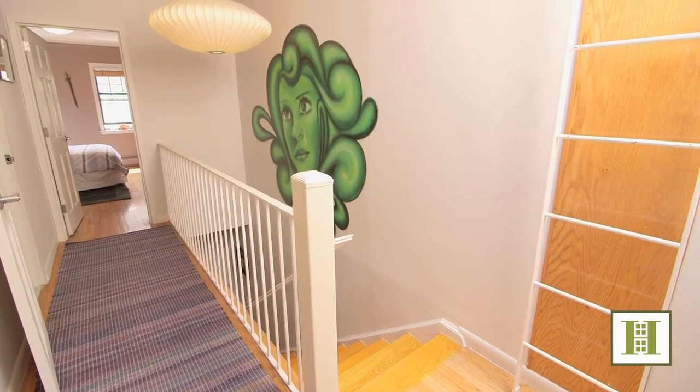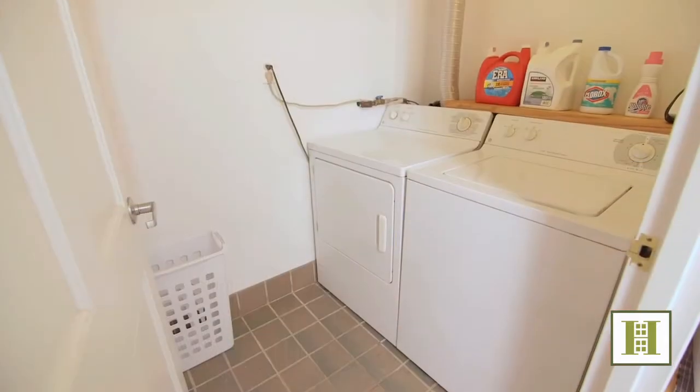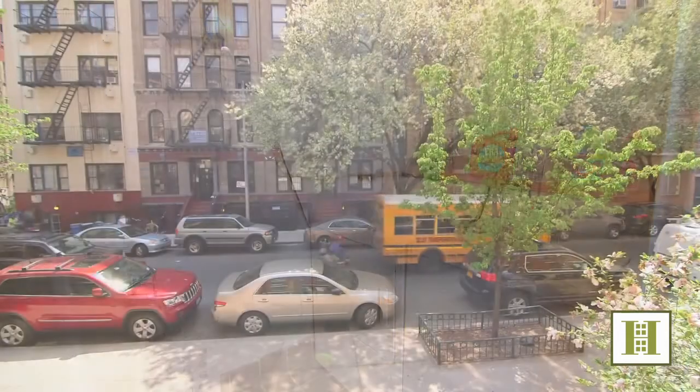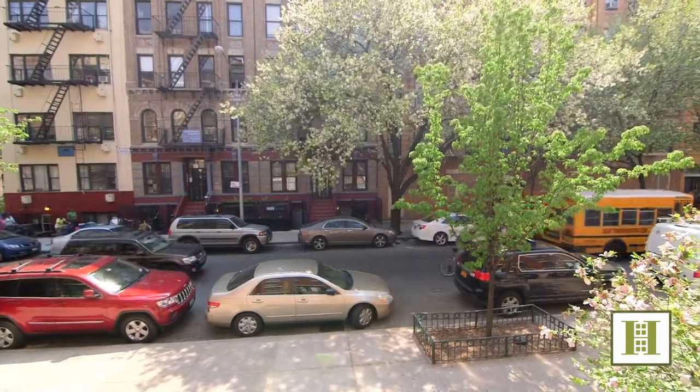Additional features include skim-coated walls, crown moldings, and a very convenient in-unit laundry room with a full-sized washer and dryer. In addition, this home features an abundance of storage and closets.